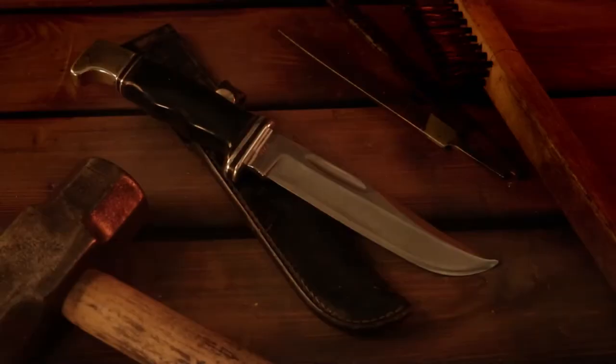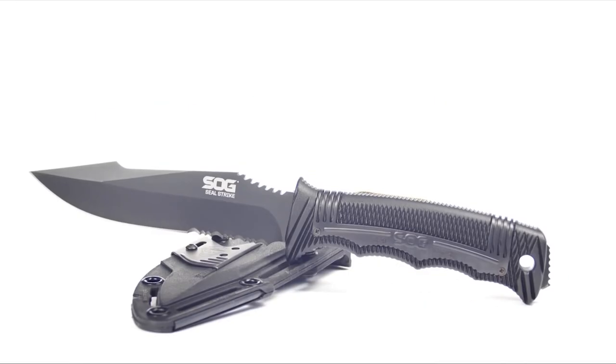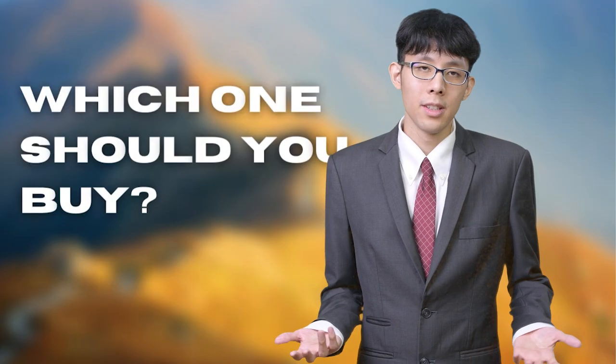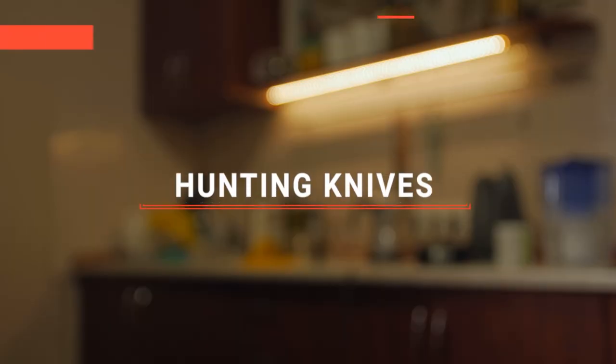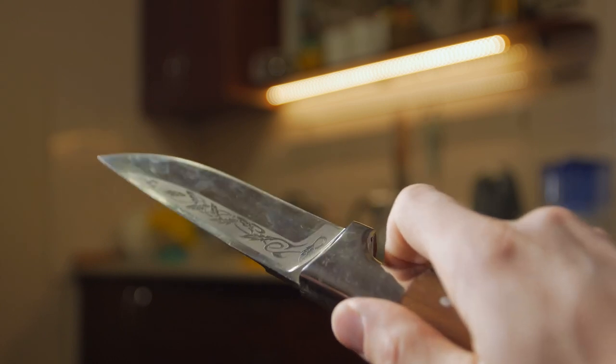The Holtzman's? The Geotech or Buck Knives 119 Special? Perhaps the Victorinox or the Sog Seal Strike? Which one should you buy? In this video, I will be looking at the top 5 hunting knives available on the market today and will tell you which one is best for you.